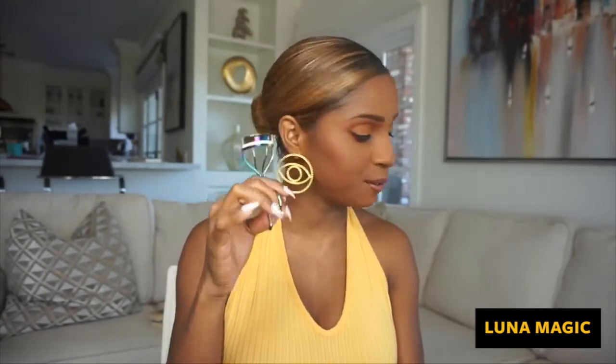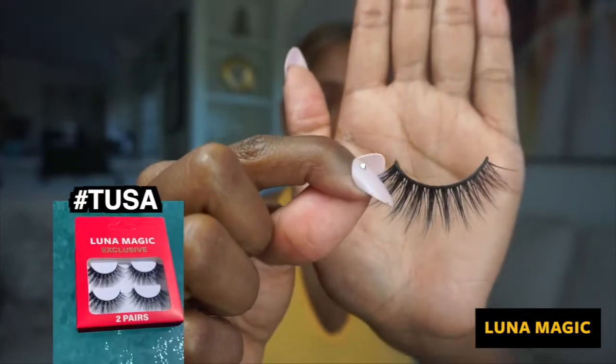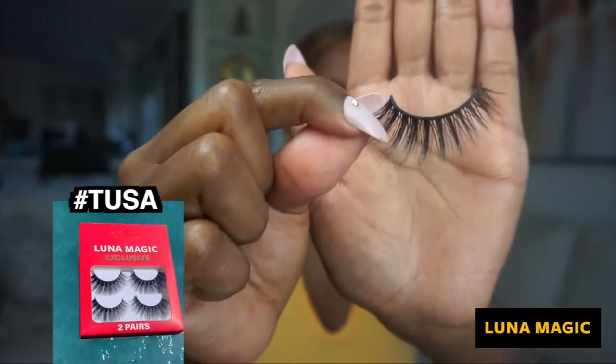Let me quickly show you what you need: your favorite eyelash curler, your favorite glue, and some scissors. I personally like to take the eyelash from the outside in. Hold on to the band — do not pull the lashes from the synthetic hair part, hold it and pull it from the band. That's my preference. So I pulled out the Tusa lash.